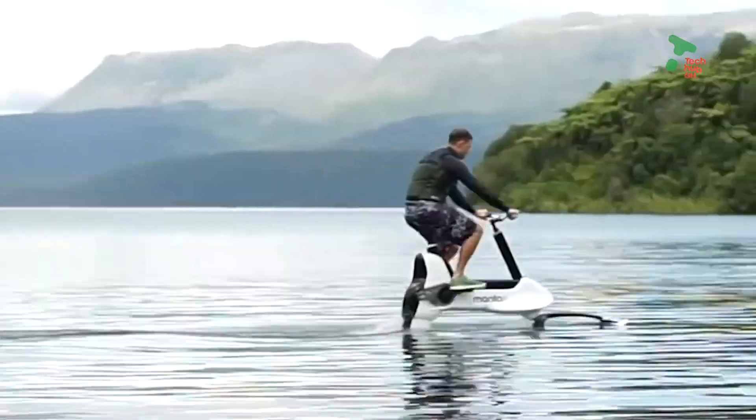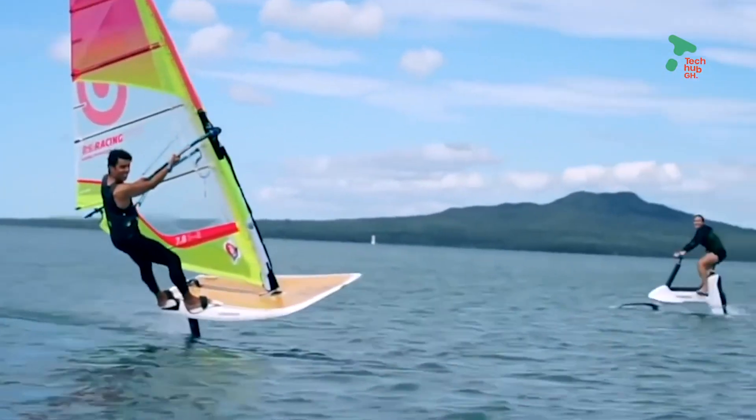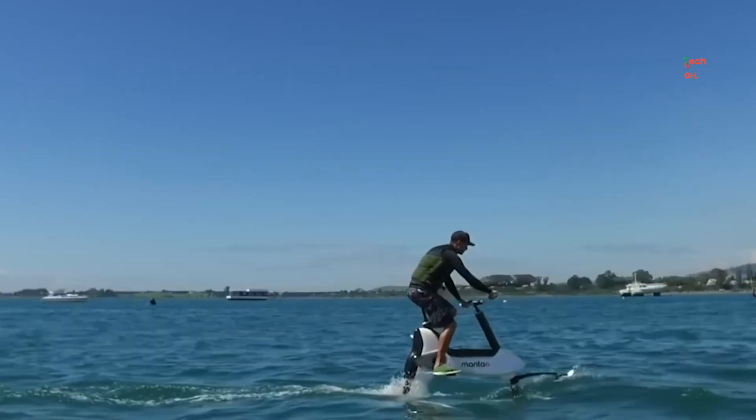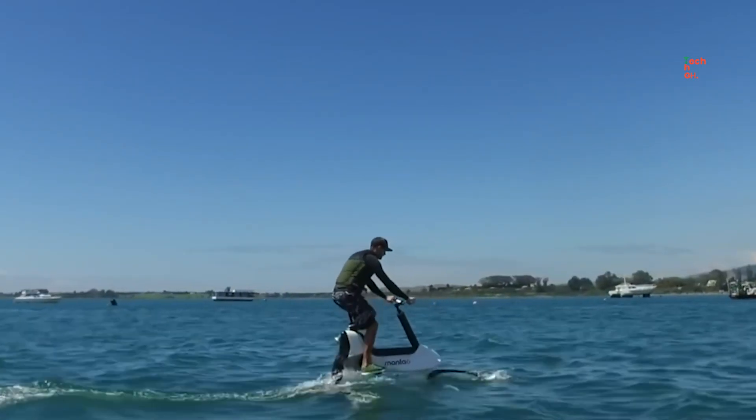The first one I found on the internet was the Mantax XE1. Jesus could walk on water but you can ride on water. The Mantax XE1 is suitable for a wide range of fitness levels — cycle along the ocean coastlines, train along waterways, or cruise the lakesides with your friends and family.